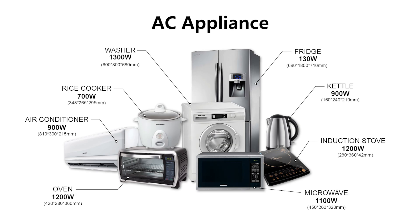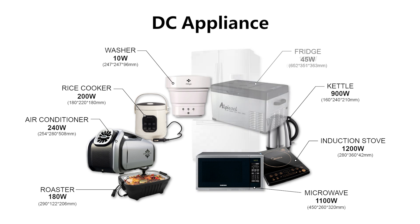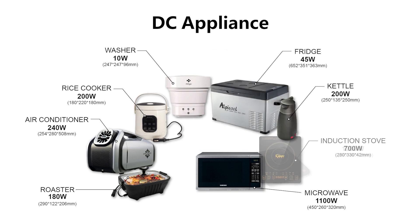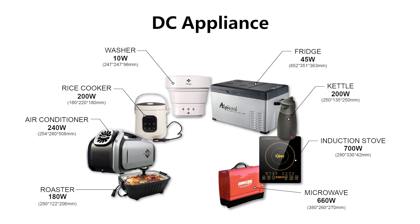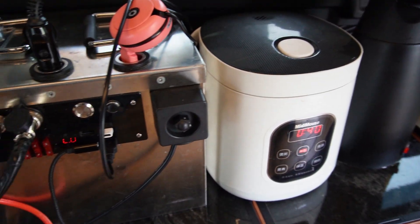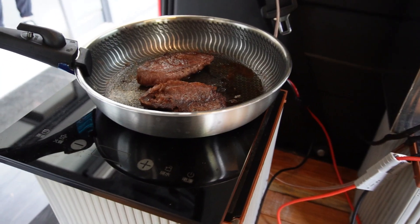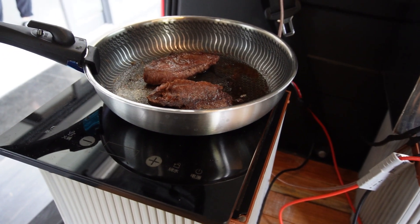On the other hand, many commonly used household appliances — such as refrigerators, air conditioners, washing machines, electric kettles, rice cookers, electric stoves, microwaves, and induction cooktops — have DC-powered versions available for car camping. These DC appliances are specifically designed for car camping, with power ratings that match battery pack output specifications, and they are more compact and easier to store. Therefore, purchasing DC-powered appliances designed for car camping is recommended over using household appliances with an additional inverter.